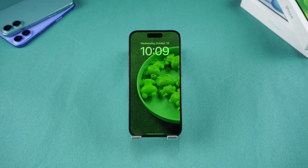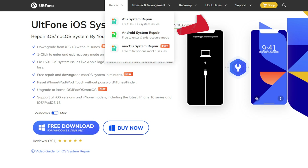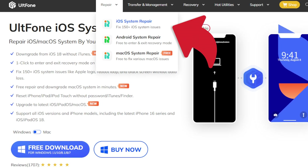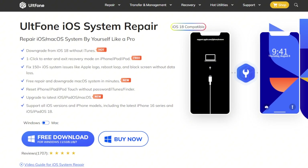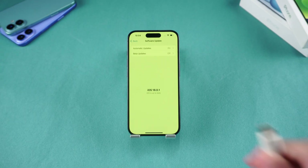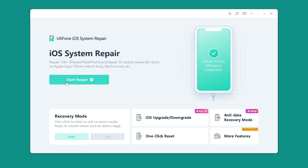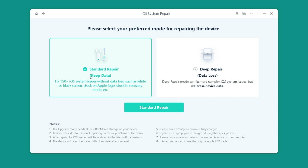Method three: Use UF iOS System Repair. For a more advanced fix, UF iOS System Repair is a tool that can repair over 150 iOS system issues, including the green screen. Check the link in the description to download it. Install it, connect your iPhone, and click the Start button.